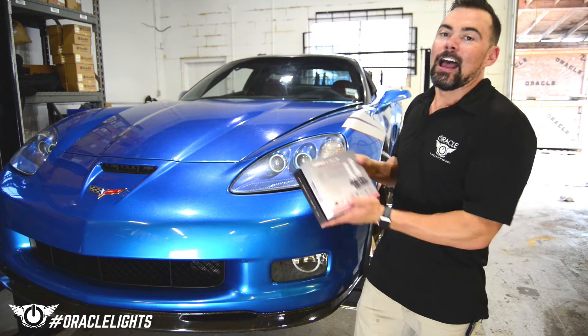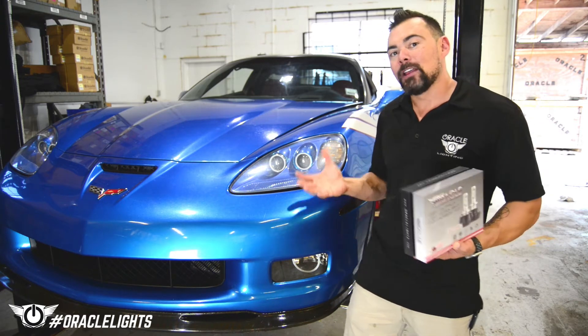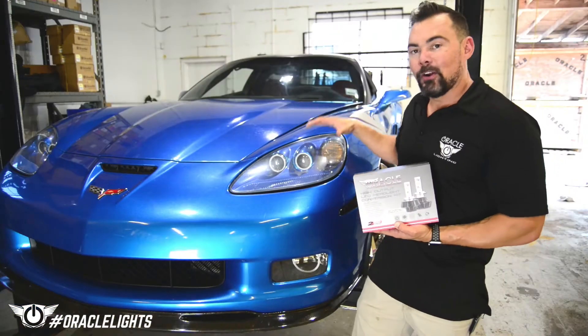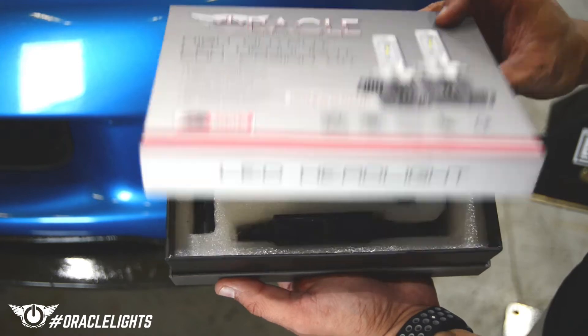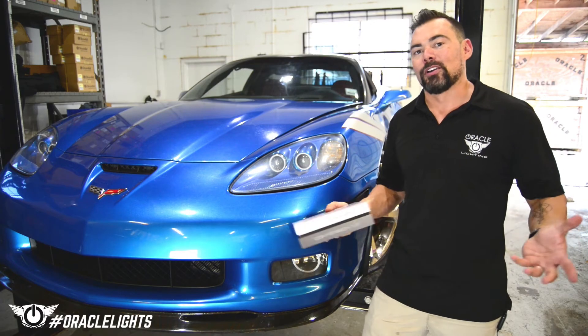These Oracle high-powered LED fog lights produce 4,000 lumens of light, and if you're like most Corvette owners, the headlights alone don't put out enough light at night. The headlights are already HID so we can't really upgrade those, but by upgrading the fog lights we're going to drastically increase the amount of light that we're putting on the road.